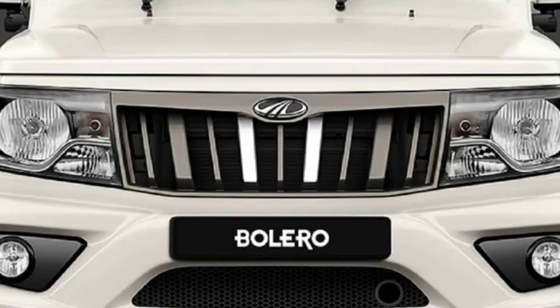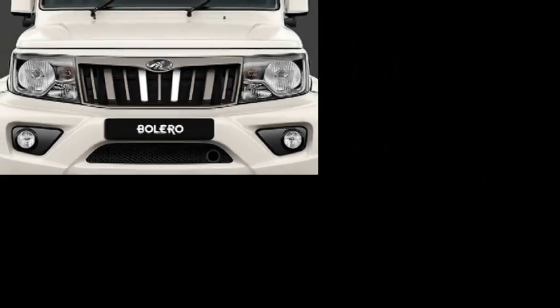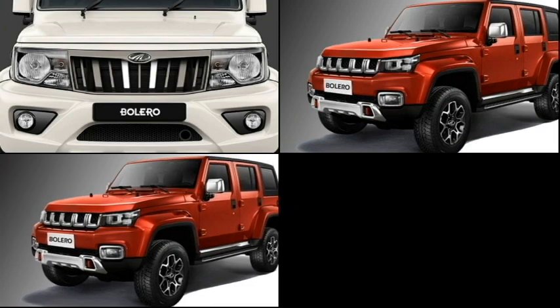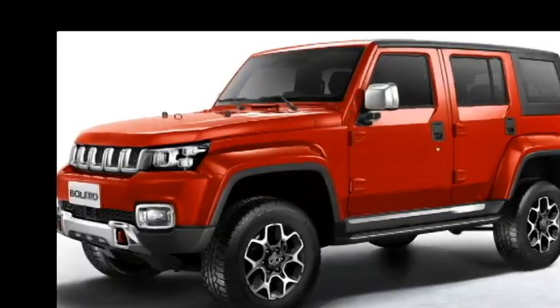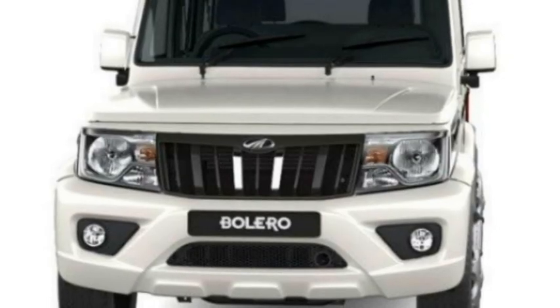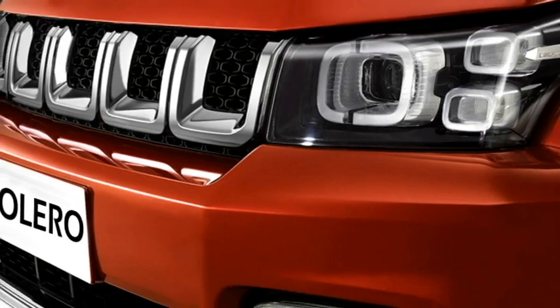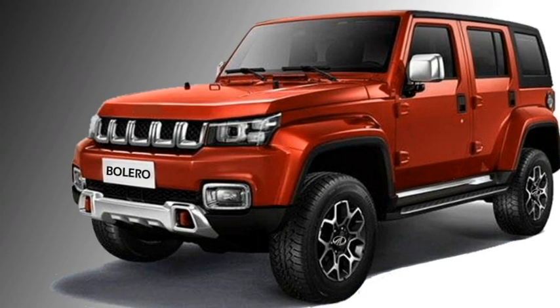The old Bolero has a dual-tone grille and an existing front bumper, whereas the new generation Bolero gets a new seven-slat chrome grille and a new modernized updated bumper. Instead of halogen headlights, the new Bolero gets LED projector headlights with integrated DRLs, a two fog lamp setup, sleek black air inlets, and an updated front bumper.